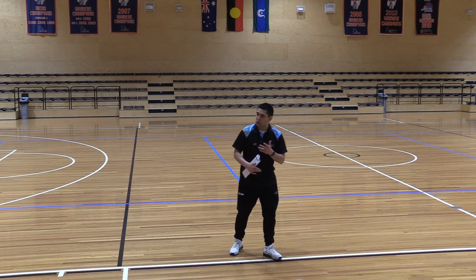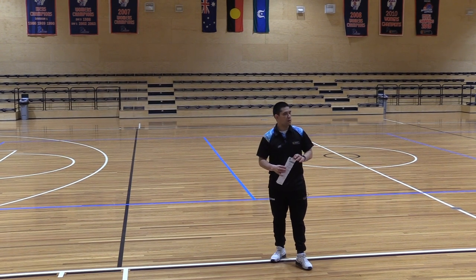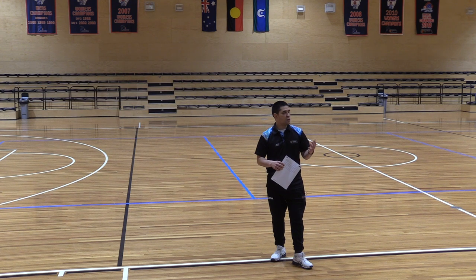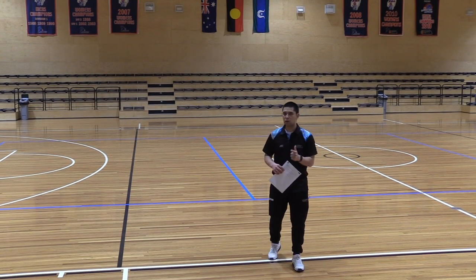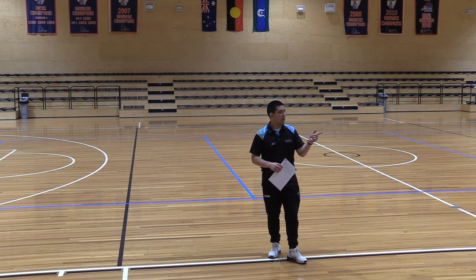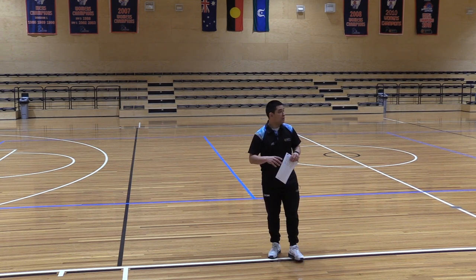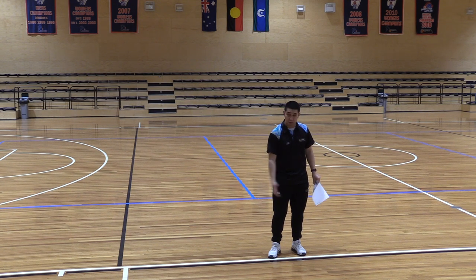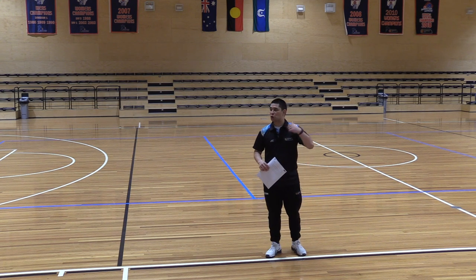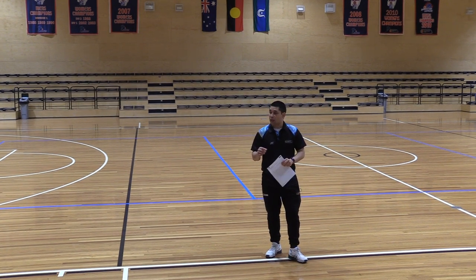I'm going to show you how to break shell drill down and extract what you want from it — understanding how to build layers. When you look up drills on the internet from European or American coaches, they don't have the same context we do. American and European coaches nearly coach their teams every day, sometimes two hours a day. We get one session a week for two hours, so we need to make our training as efficient as possible.